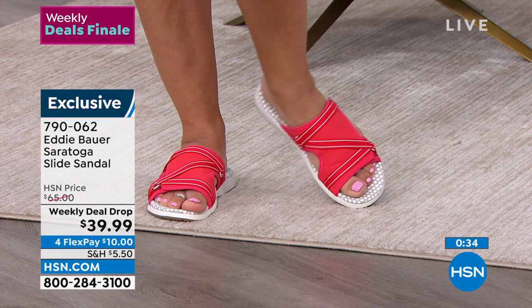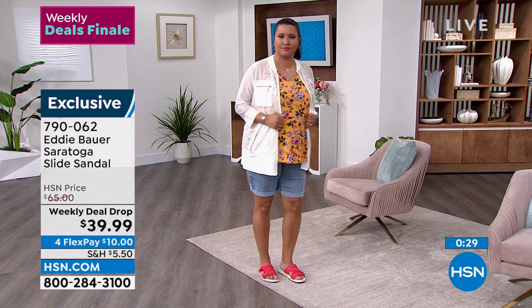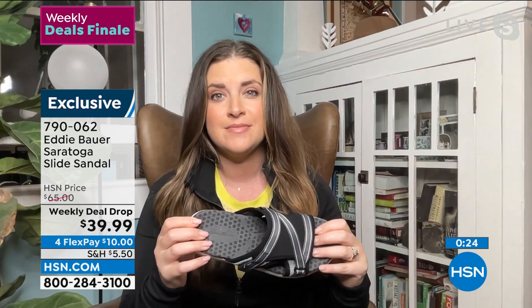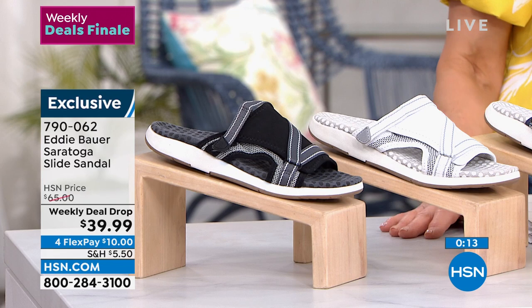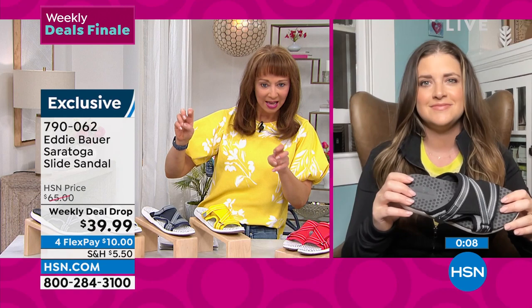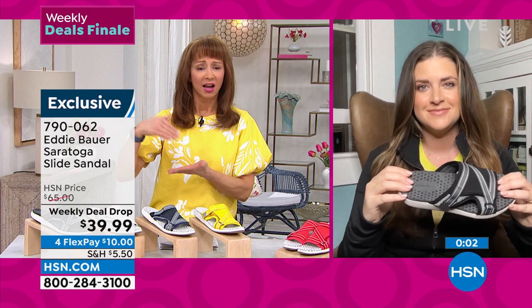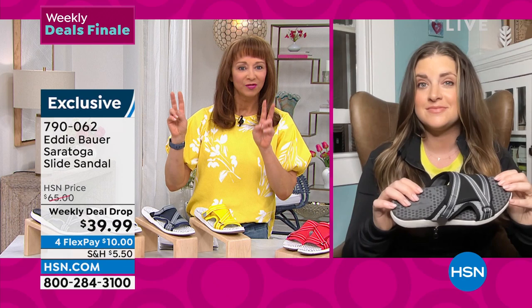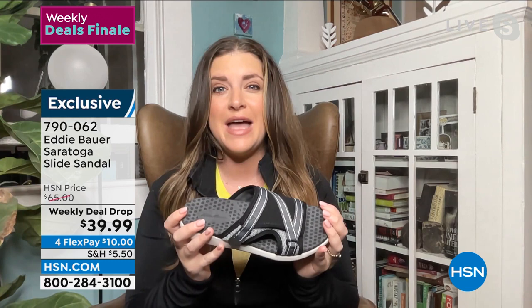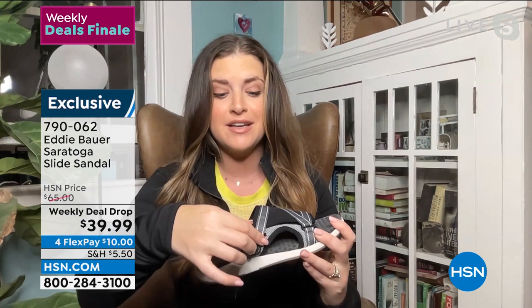Every single place that touches your foot is really soft and comfortable — nothing is going to rub in the wrong way. That's what you get with Eddie Bauer. And with that contrast stitching there's a little bit of fashion finesse — you don't feel like you're in an outdoor sandal. It has memory foam, supports high arches, accommodates bunions, and still gives you enough fashion finesse that you could wear it to the office.